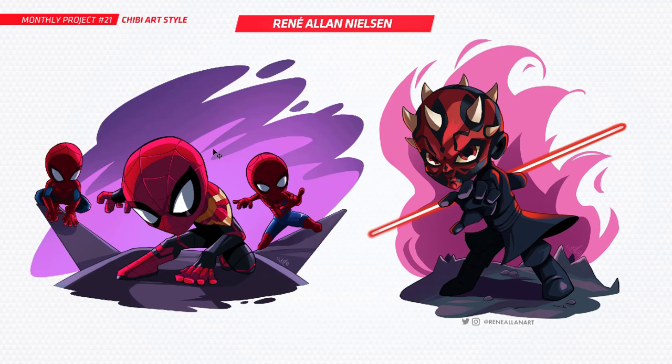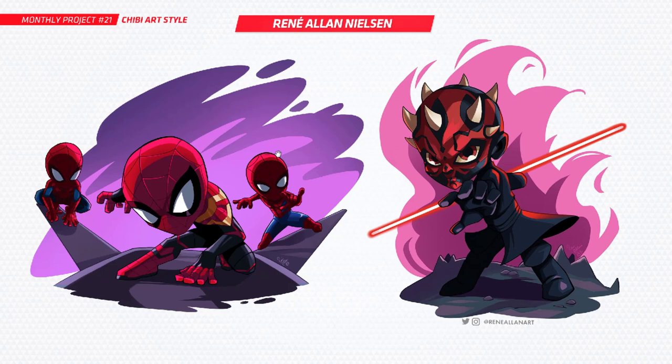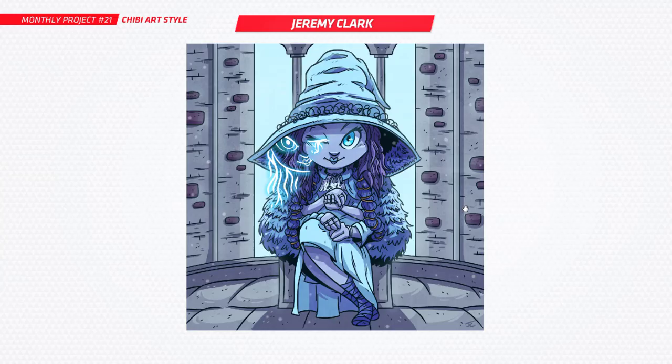Next up we've got Renee, and I love what you've done here. These are beautiful — really cool style. You've got Spider-Man: No Way Home over here, you've done three of them, and those proportions are spot on for chibi. Really nice. You've also got Darth Maul from Star Wars. I really love what you've done with these backdrops — they just work really well in this kind of style and your work just looks so professional. Absolutely beautiful.